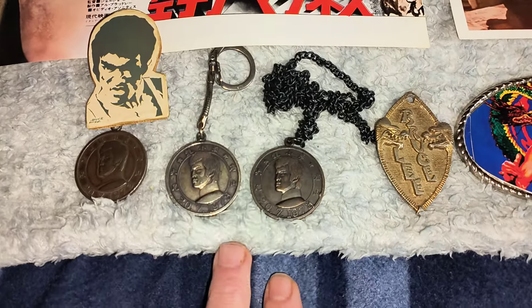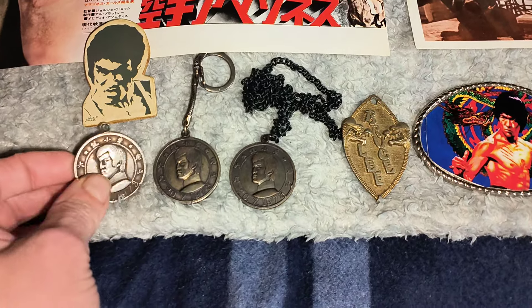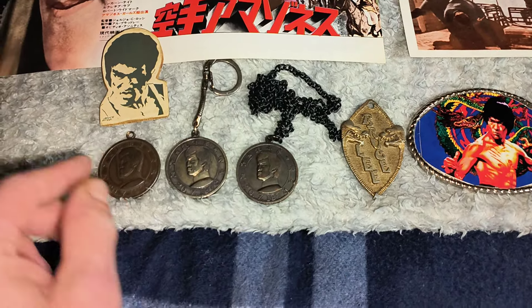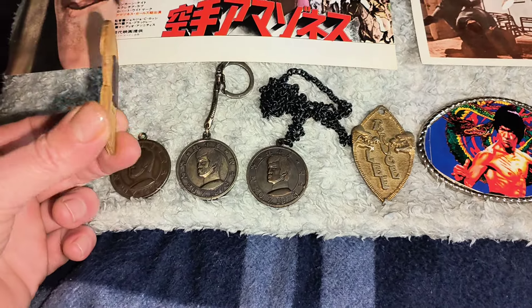You've got the Bruce Lee medallions for the Bruce Lee JKD club. I've got three of them. That's the one I picked up in 1979, 1980. I bought these two — one with the key ring and one with the chain. That's an old wooden fridge magnet.